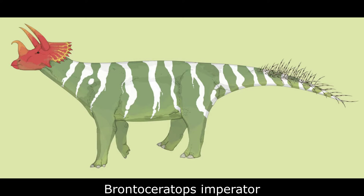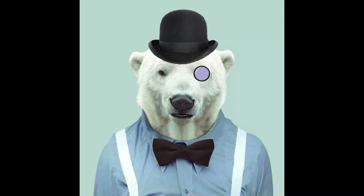It measured up to 15 metres long and weighed in excess of 13 tonnes. This massive animal possessed some anatomical features that were quite atypical for Ceratopsids — for one thing, its skull was unusually small in comparison to the size of its body.